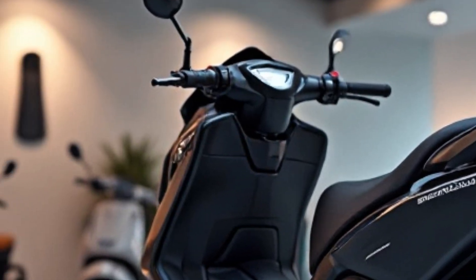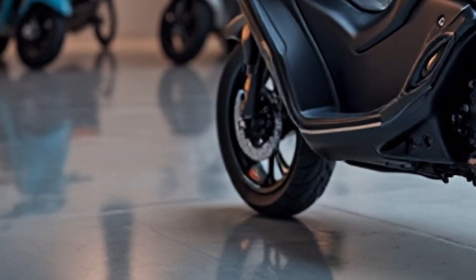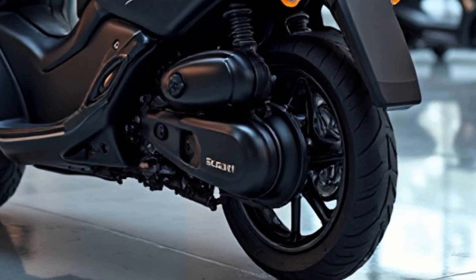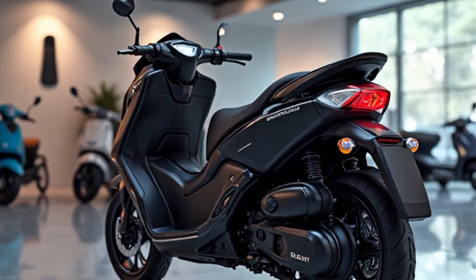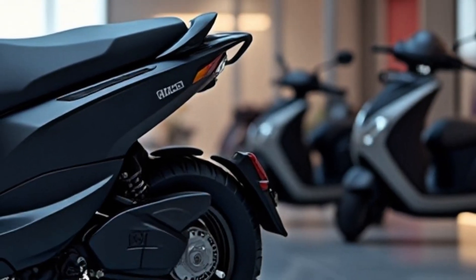Now let's talk performance. The Simple 1 is no slow scooter. It accelerates from 0 to 40 km/h in just 2.77 seconds and reaches a top speed of 105 km/h, making it the fastest e-scooter in its segment. Whether you're zipping through city traffic or cruising on open roads, the ride feels responsive and smooth.